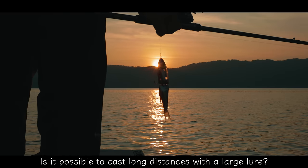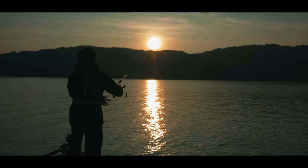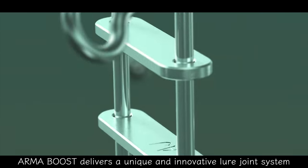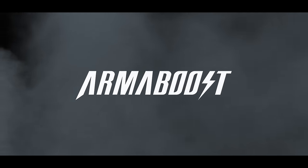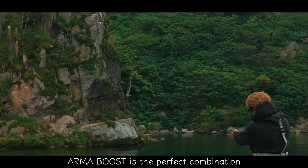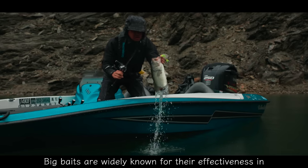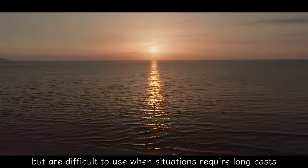Is it possible to cast long distances with a large lure? Big baits are widely known for their effectiveness in targeting a variety of species, but are difficult to use when situations require long casts.